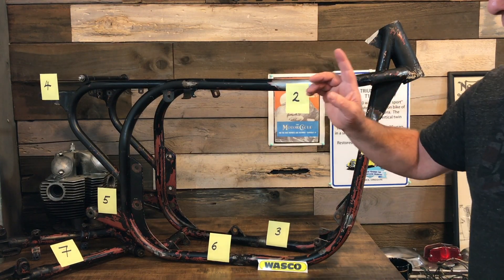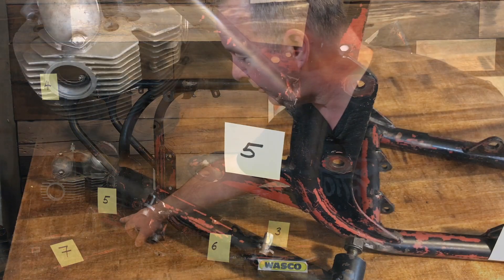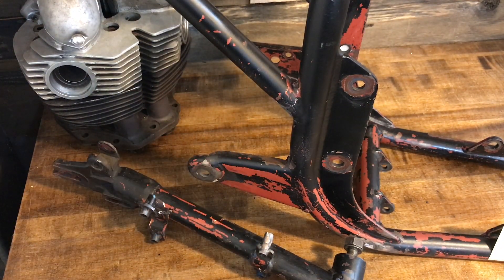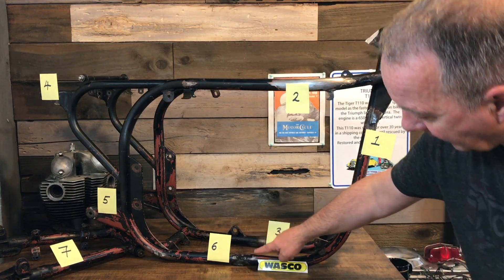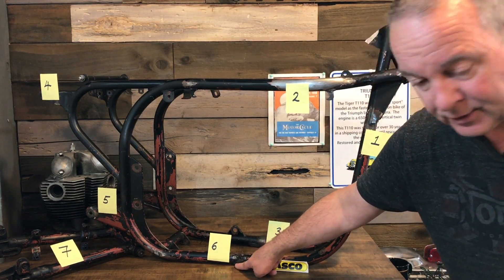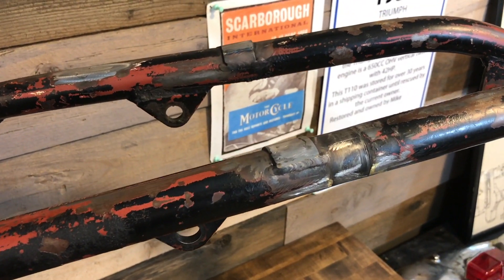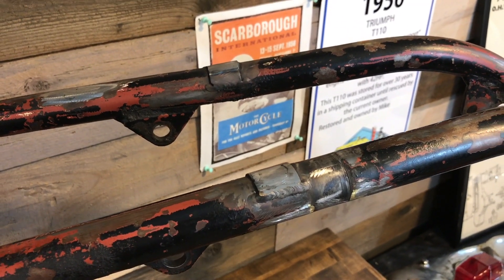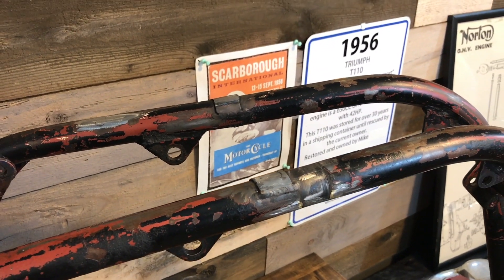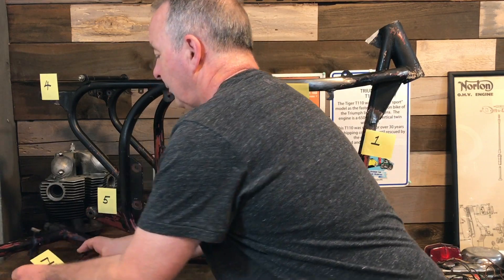The fourth item was over here — these are the shock absorber mounts. They were bent and he straightened those all out. Similarly, at the bottom here, the rear foot peg mounts were also badly bent and he's repaired those. Number six — underneath here we have some sort of pads or mounting plates for the center stand. When the center stand retracts, it knocks up against these pads, and so he's reinforced those on both sides with some weld and built those up. Then number seven is the swing arm.